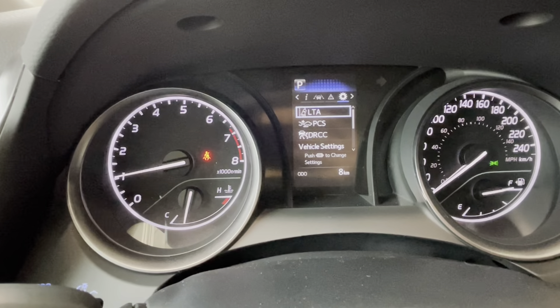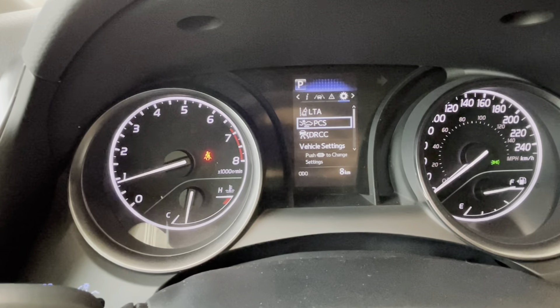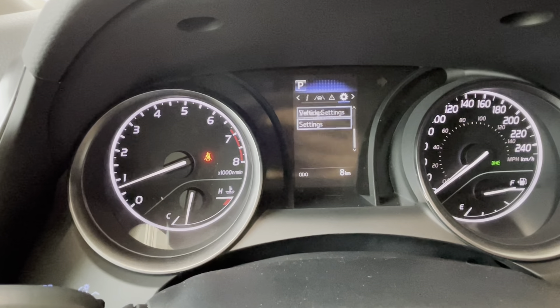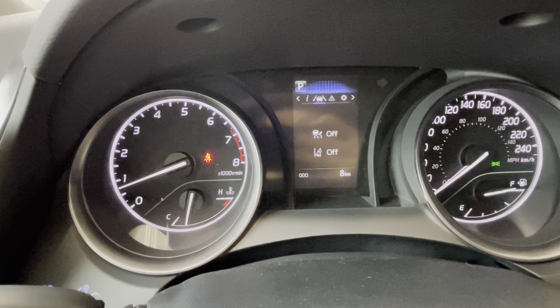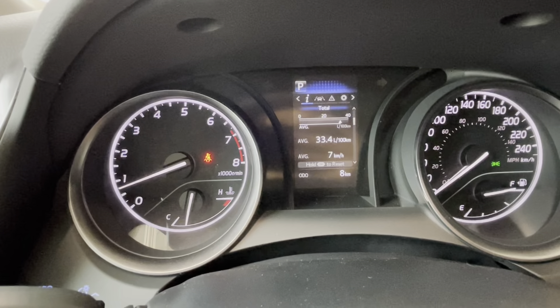For example, we have lane tracing alert, a pre-collision system with pedestrian and bicyclist detection, dynamic radar cruise control settings, vehicle settings, meter settings, messages, cruise control settings, and trip and fuel information.